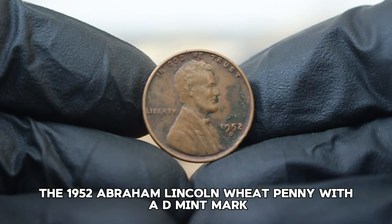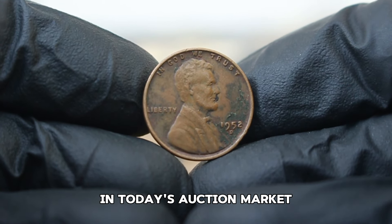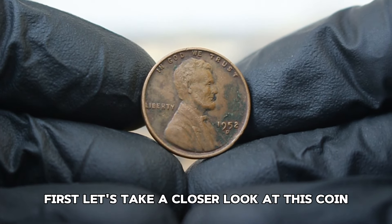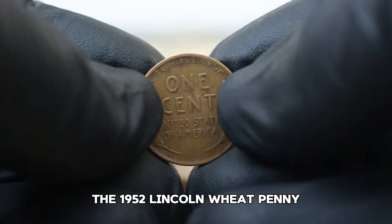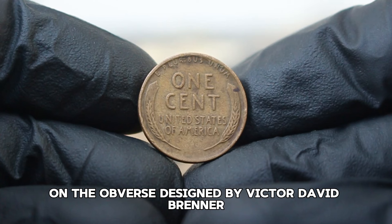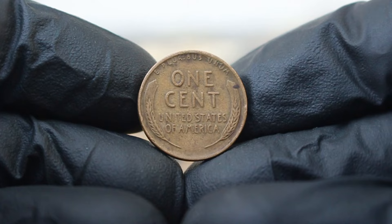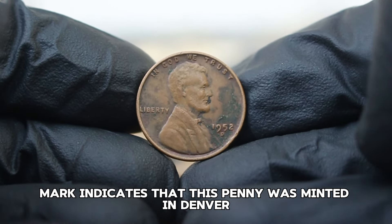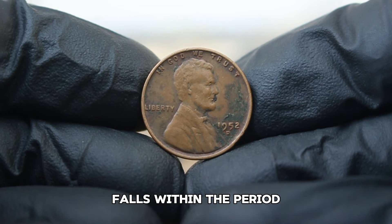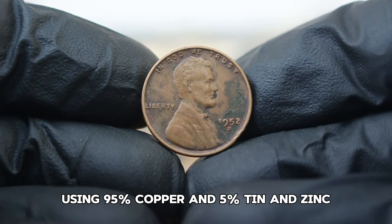Next up, the 1952 Abraham Lincoln wheat penny with a D mint mark in dirty condition. The 1952 Lincoln wheat penny features the iconic profile of President Abraham Lincoln on the obverse, designed by Victor David Brenner. On the reverse, you'll find the classic wheat ears, which is where the coin gets its nickname. The D mint mark indicates that this penny was minted in Denver, and the 1952 coinage year falls within the period when the U.S. produced copper pennies using 95% copper and 5% tin and zinc.